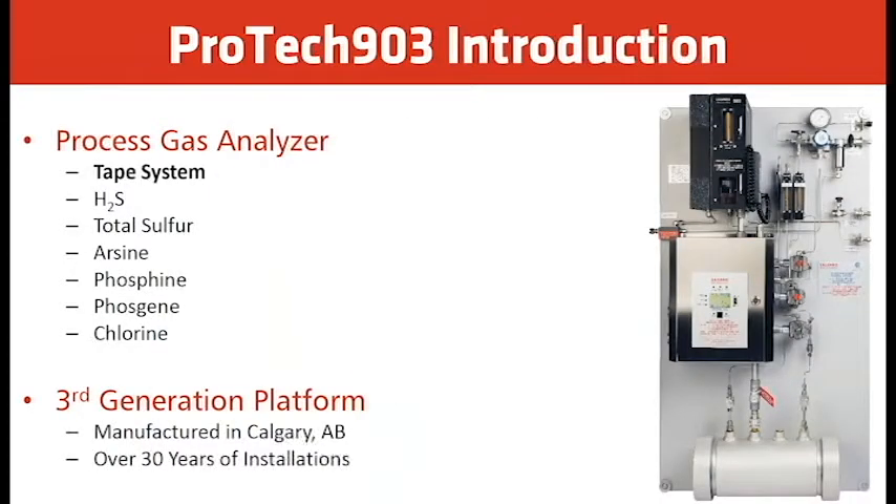The tape analyzer is a process gas analyzer — a tape system analyzer — and it can measure the following components: H2S, total sulfur, arsine, phosphine, phosgene, and chlorine.